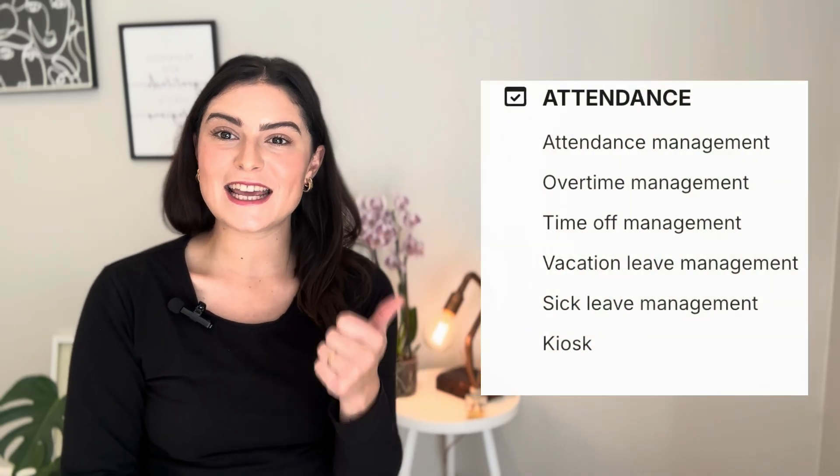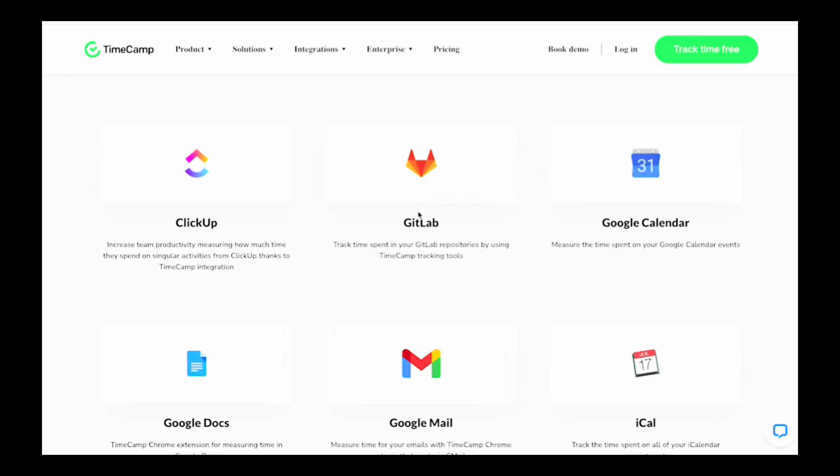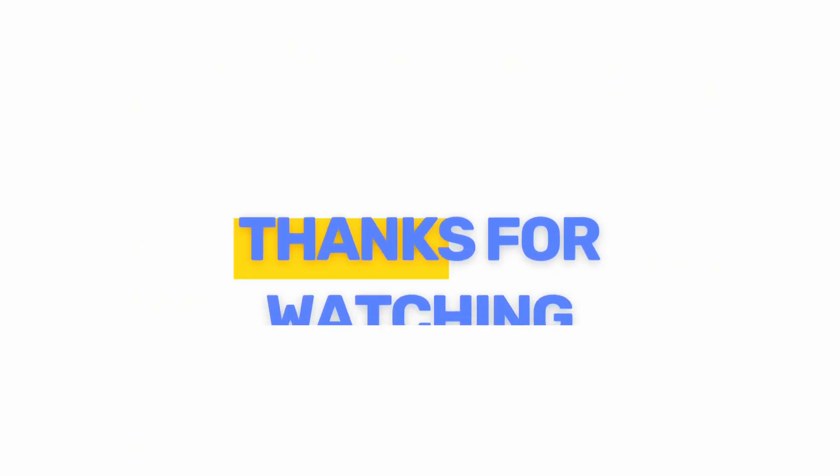Last on our list is TimeCamp — a great low-cost employee time card for web development agencies. It includes time tracking, attendance tracking, and integrations with popular development tools like Azure DevOps, GitHub, GitLab, and Jira.